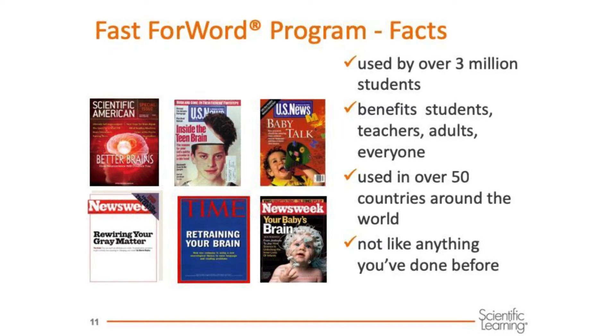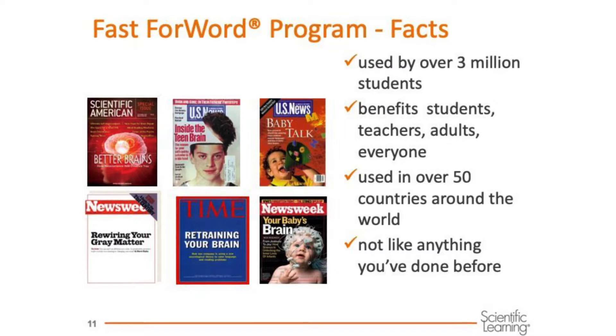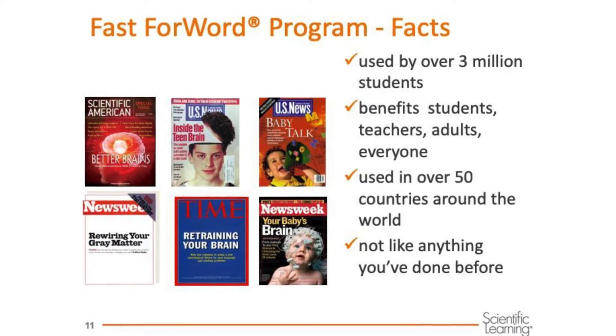Fast ForWord has been used by over 3 million students in over 50 countries around the world. Many journals and magazines have written about Fast ForWord and how it makes a difference for all types of learners.